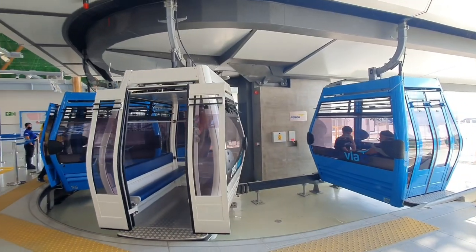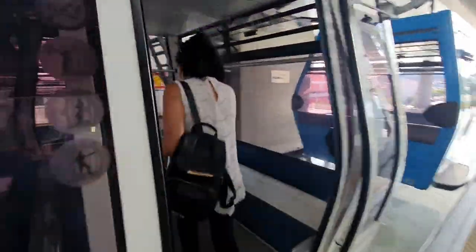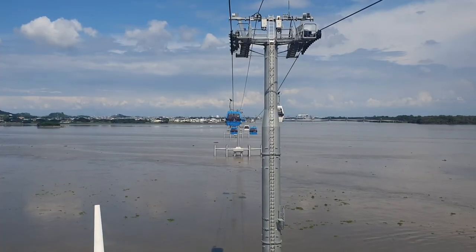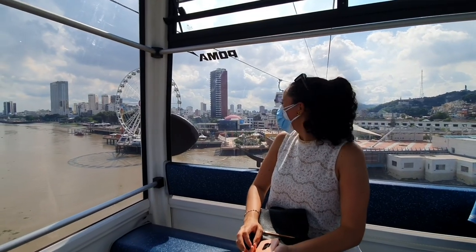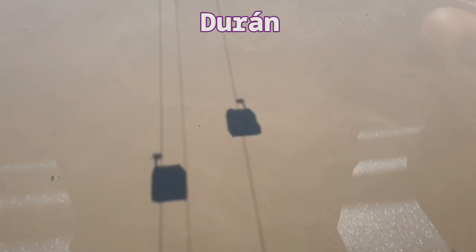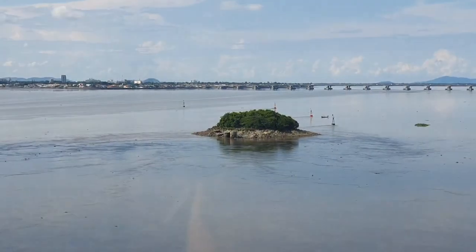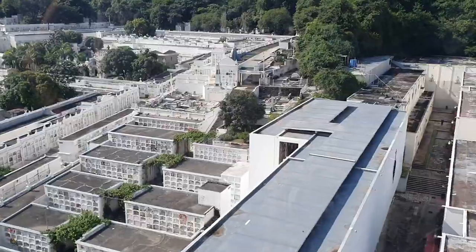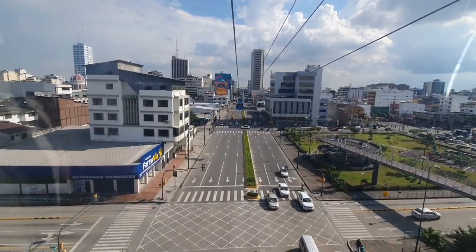The next thing to experience in Guayaquil is kind of new and modern — the Aerobia, or Guayaquil's new cable car system. This new mode of public transport opened in December 2020, and its 3-kilometer-plus line connects the city of Guayaquil to the neighboring town of Duran. This cable car gives working-class people in Duran better and faster access to their daily jobs in Guayaquil. For visitors like us, it's another fun and scenic way to explore Guayaquil and its surroundings.